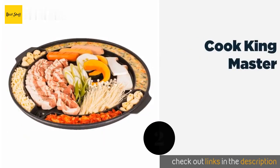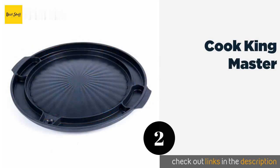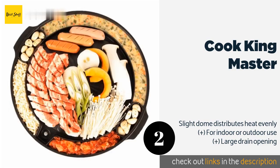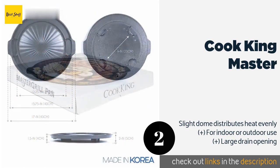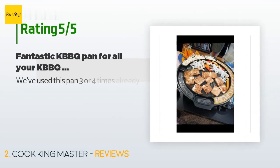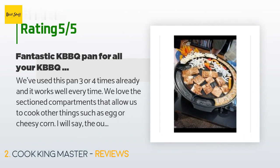The second one is Cook King Master. With the compartmentalized design of the Cook King Master, you can grill multiple dishes at the same time, keeping meats, vegetables, and seafood separated during the cooking process. The broad flat central section is ideal for perfect pork belly. The price is approximately $40, and 187 customers have reviewed this product with an average rating of 4.7 stars.